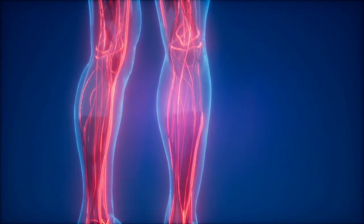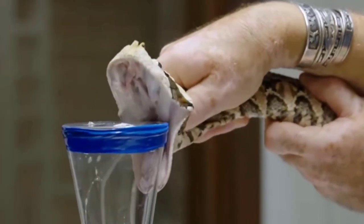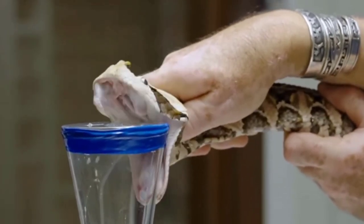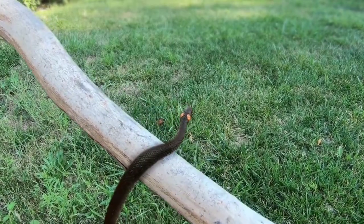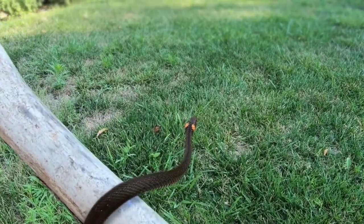Black mamba venom can have noticeable symptoms in as few as 15 minutes and can render a human unconscious in less than an hour. Without treatment — which is hard to receive if one suddenly collapses — neurotoxic venom is often fatal.